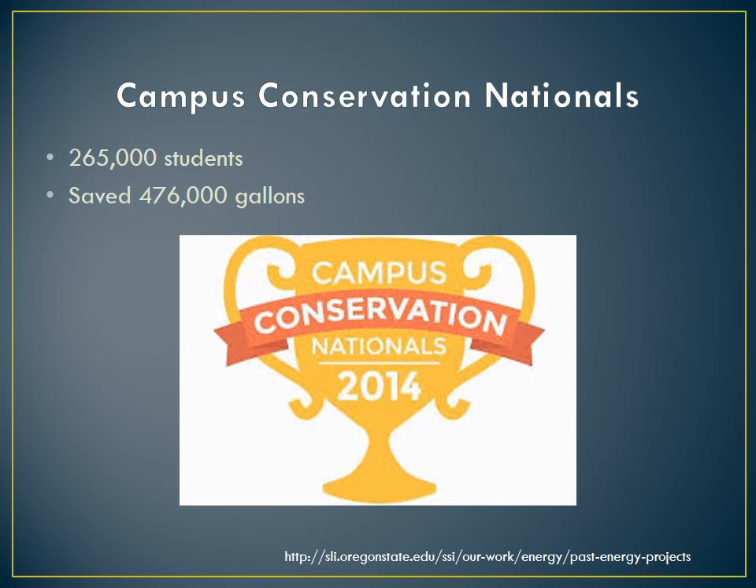A huge opportunity, both educational and financial, is missed when students are not incorporated into campus utility use.